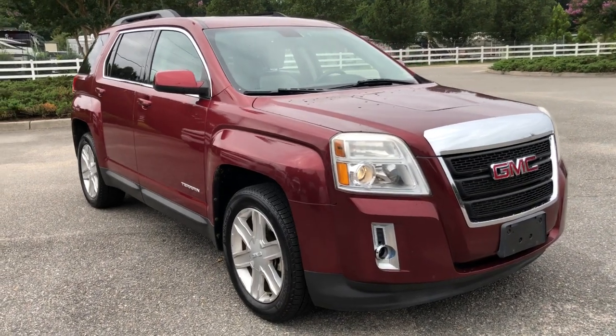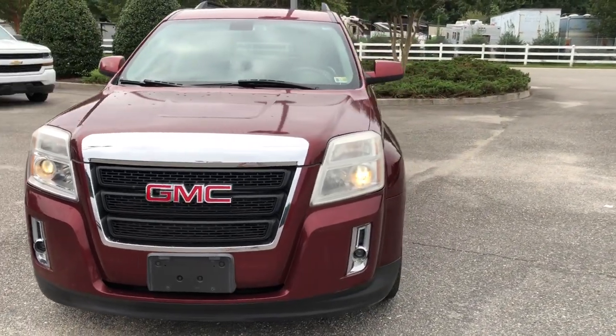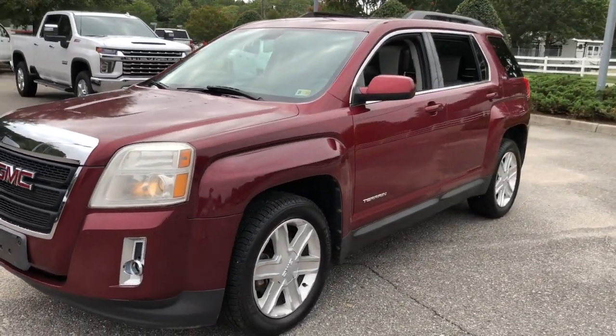You will be amazed by this 2010 GMC Terrain. With less than 50,000 miles on the odometer, this vehicle provides excellent value.